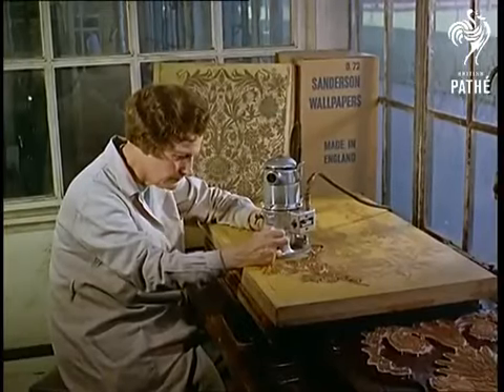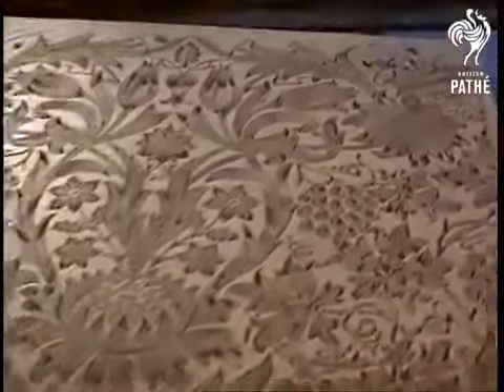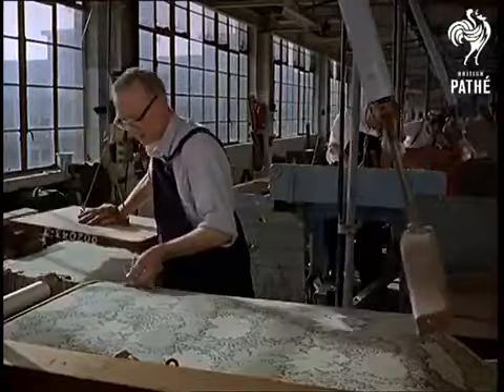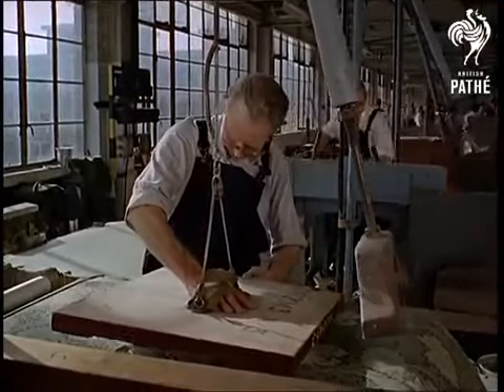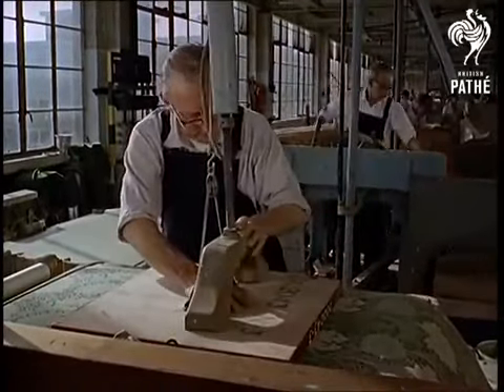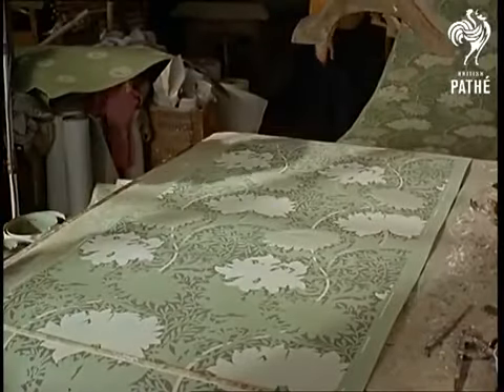Carried on here too, though this routing machine is comparatively modern. The delicate art of etching a design onto a sycamore wood block is practiced at this factory at Perryvale. Wallpaper is the cause of the artistry, and here's where the old world skills come in. Hand block printing that Caxton created is still best for special work, even in these machine-mad days.